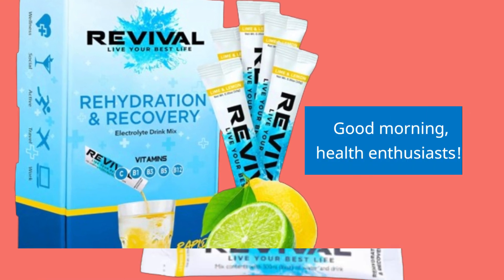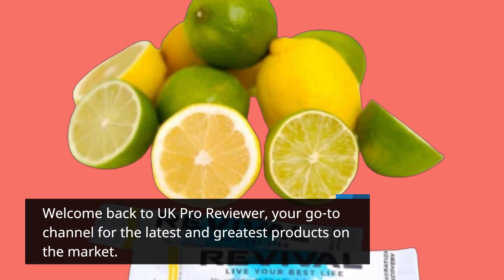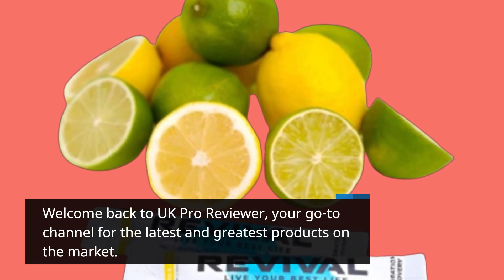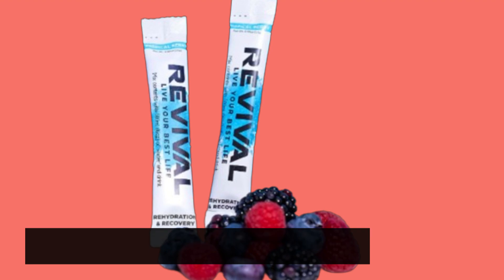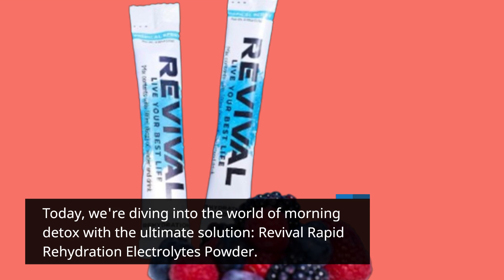Good morning, health enthusiasts. Welcome back to UK Pro Reviewer, your go-to channel for the latest and greatest products on the market. Today, we're diving into the world of morning detox with the ultimate solution: Revival Rapid Rehydration Electrolytes Powder.